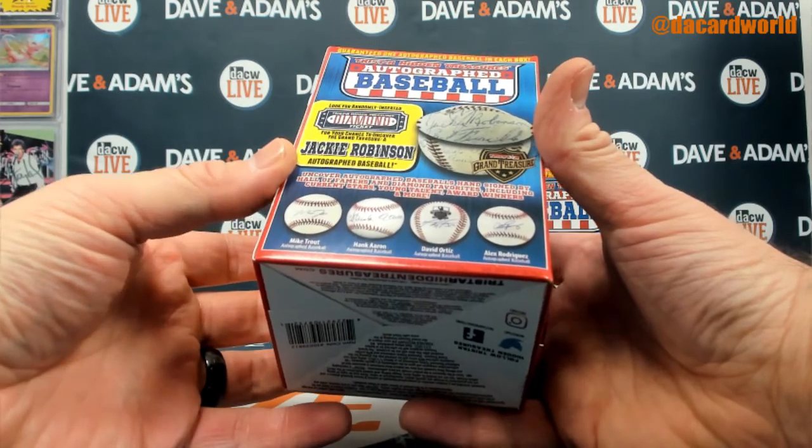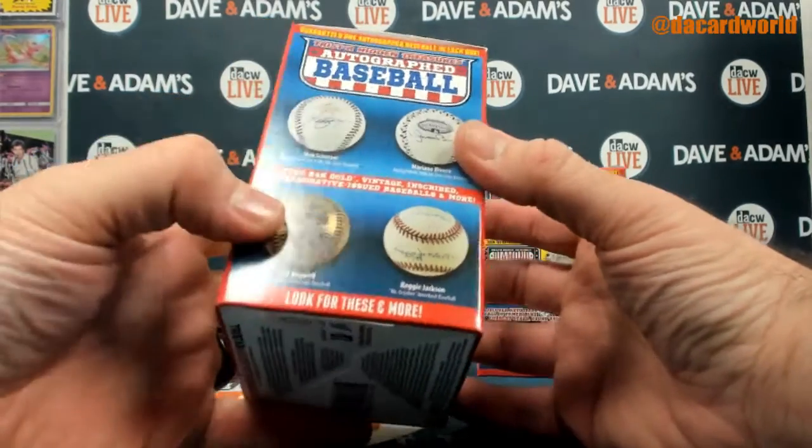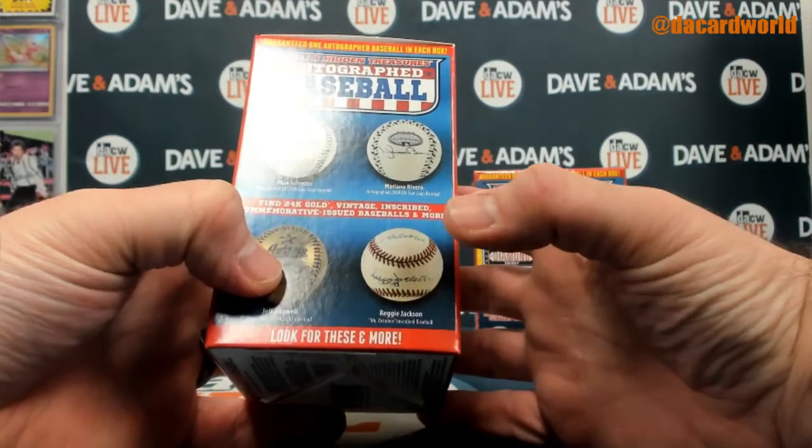Uncover Autograph Baseballs are hand-signed by Hall of Famers and diamond favorites, including current stars, young talent, award winners, and more — Mike Trout, Hank Aaron, David Ortiz, Alex Rodriguez, Scherzer, Rivera, Jeff Bagwell, and Reggie Jackson. Find 24-karat gold vintage.